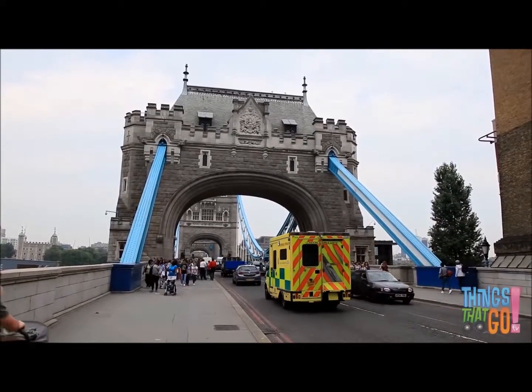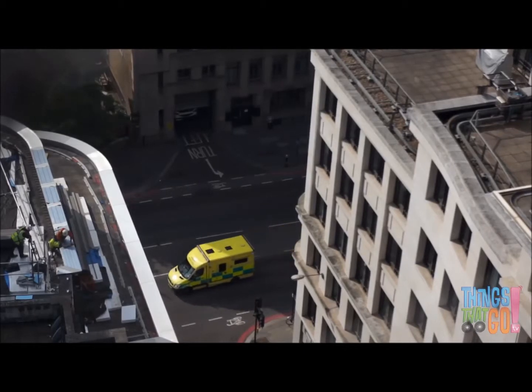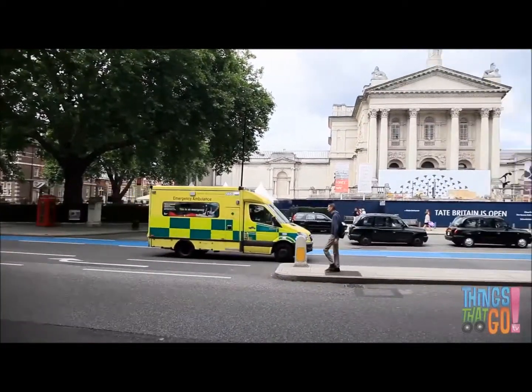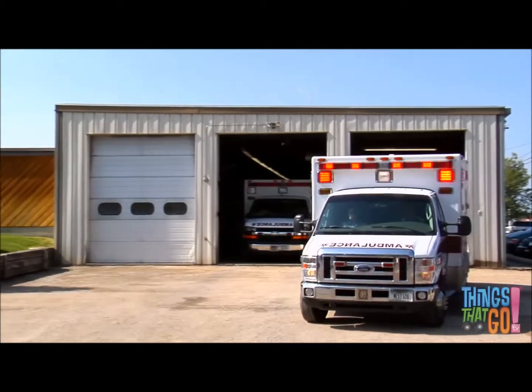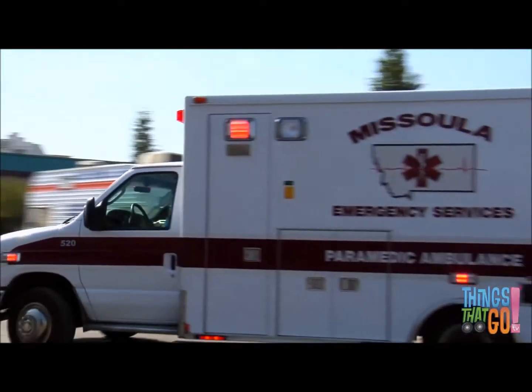Hands up if you know what an ambulance looks like. That's right! Ambulances are large vehicles with bright flashing lights and a loud siren, just like a fire engine or a police car.